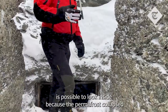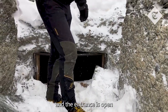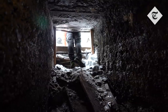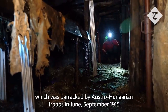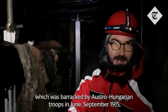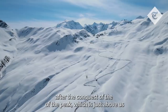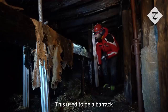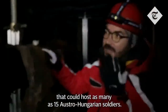This flat area is what remains after the melt of the glacier. The entrance of this cave shelter is accessible because the permafrost collapsed and the entrance is open. Right now we're inside an artificial cave, used as a barrack by Austro-Hungarian troops from June–September 1915, after the conquest of the peak just above us at 3,094 meters. Right now we're just below 3,000 meters. This used to be a barrack that could host as many as 15 Austro-Hungarian soldiers.